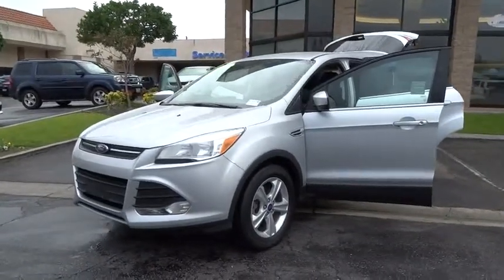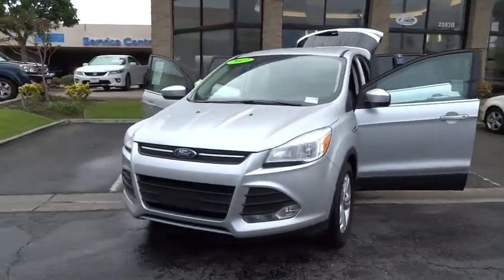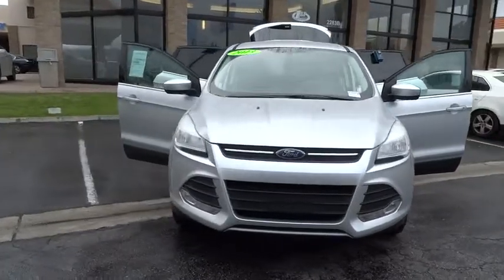The 2013 Escape. Gas engines flex, tow, sip, and go with Ford Escape.